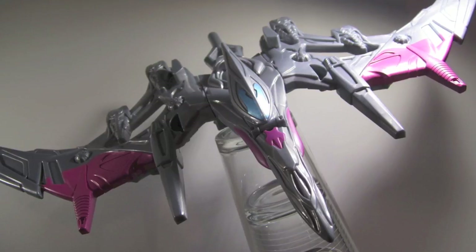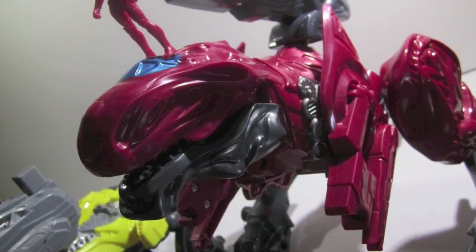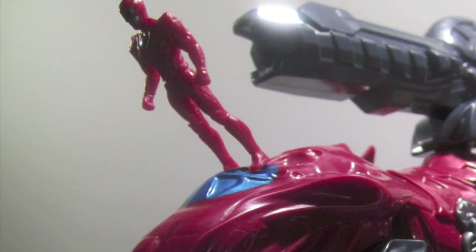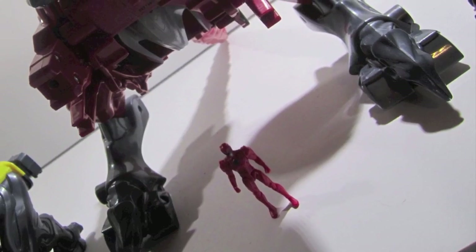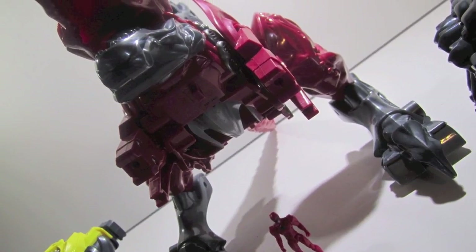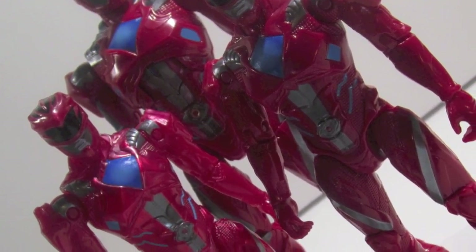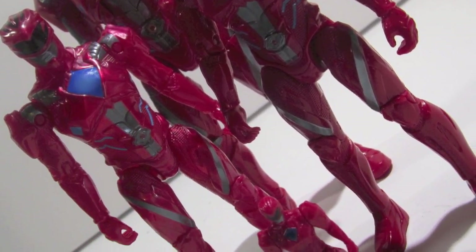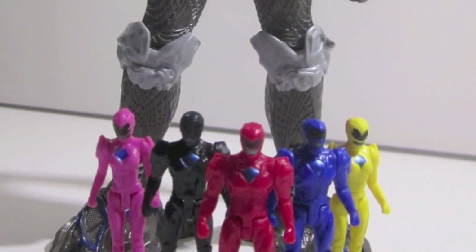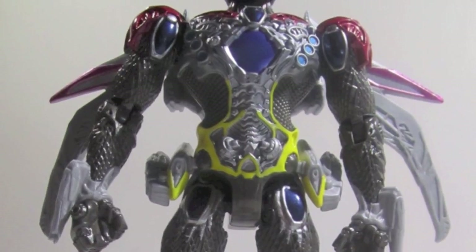All of the zords come with a miniature ranger, so besides having really good simple paint apps, you've got miniature versions of all the rangers that can stand on the zords. All the zords have an opening so you can put your corresponding ranger inside to pilot their zord — how cool is that. Look how small the miniature ranger is compared to the Tyrannosaurus — that's pretty close to what it should be. This is what I was talking about in my Kamen Rider shout-out video: Bandai makes quality representation at every scale.